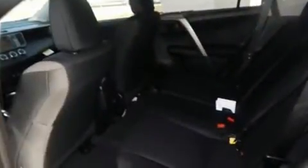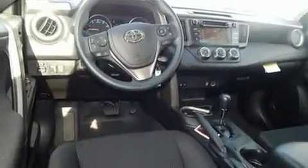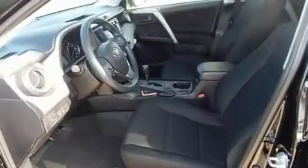It's equipped with tons of terrific amenities, but it won't break your budget. Such as cruise control, one-touch window functionality, a tachometer, lane departure warning, rear wipers, and a split folding rear seat.